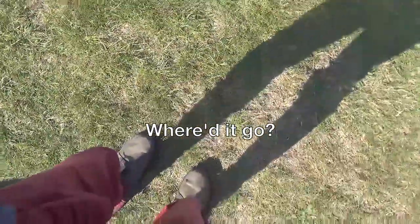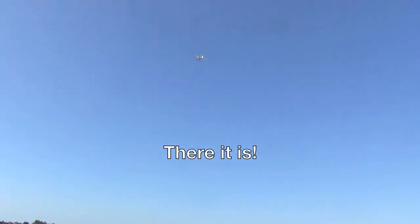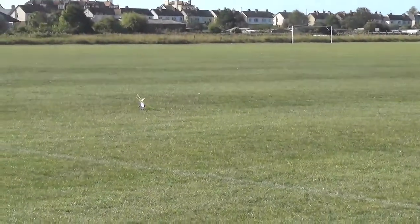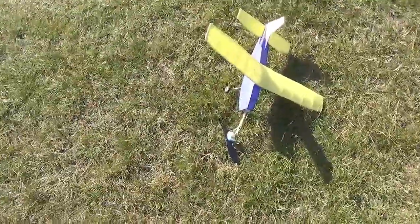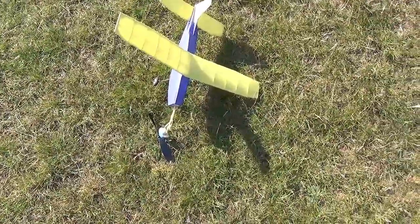There — where did it go? Reasonable length flight, but it has come in into a dive at the end there. As you can see, pretty much all the winds gone.